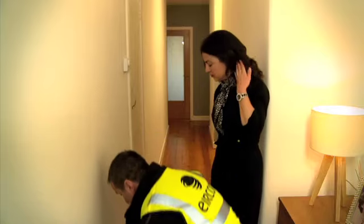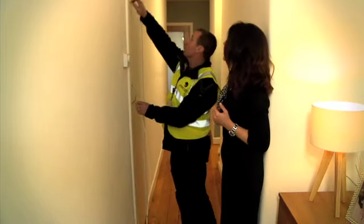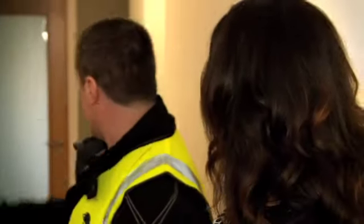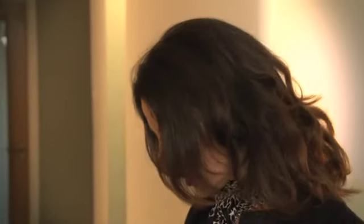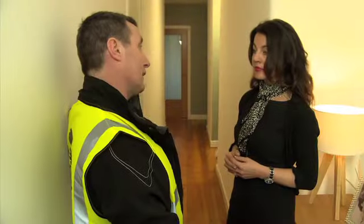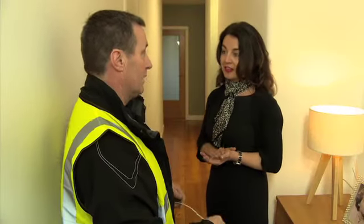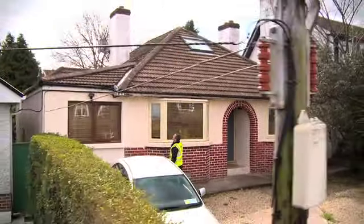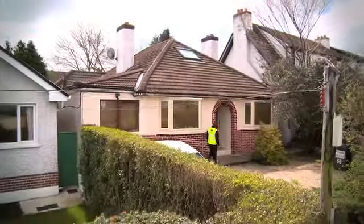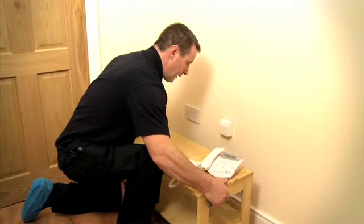Declan advised me that the most effective way to install E-Fibre was to run a data extension cable from the hallway to the living room. He explained that he could install up to 30 metres of this internal wiring by running it along the skirting boards. I was very happy with all of the advice Declan gave me and I gave him permission to go ahead with the work. Before Declan arrived, I had made sure to have any heavy furniture moved out of the way so that he could access the socket safely and get on with his job without delay.